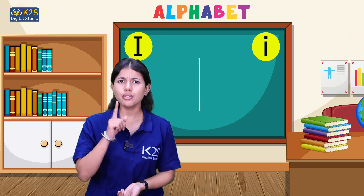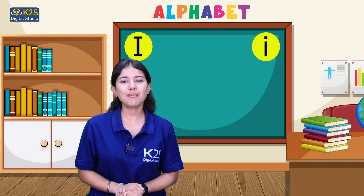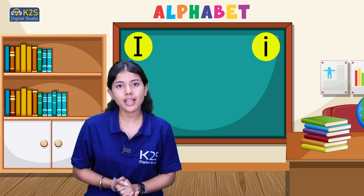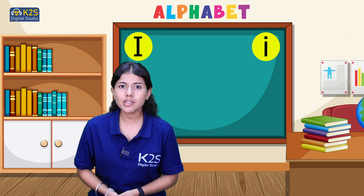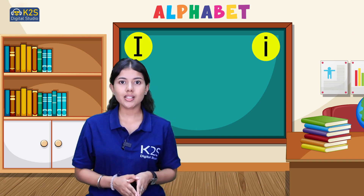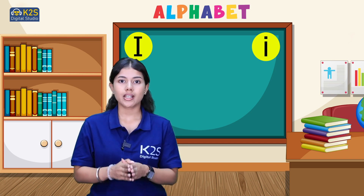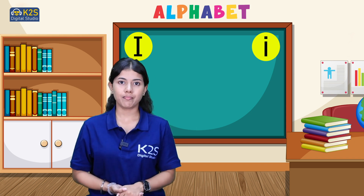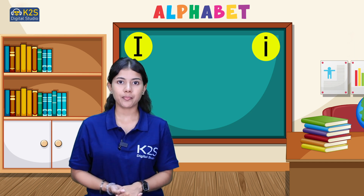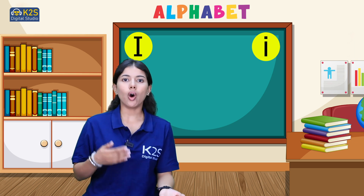Now, do you know how letter I sounds? Let me tell you. So letter I in some words sounds like I only, and in some words it sounds like E. So letter I sounds I or E.